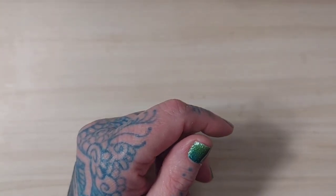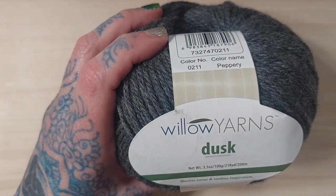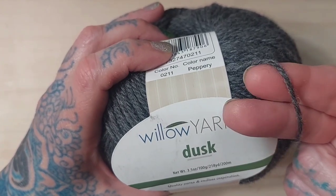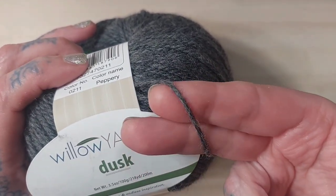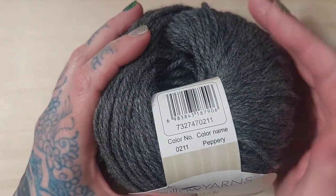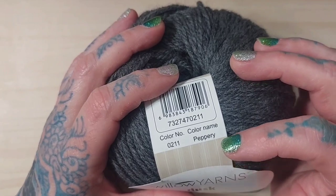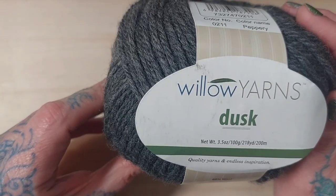The first yarn I purchased is called Willow Desk. This is a new yarn for me — I haven't used it before. They say it's worsted; I say it's a light worsted, so maybe more like a three. It's a beautiful yarn — they had a lot of different colors to choose from, and I believe they're still on sale at the time of the release of this video. I decided to go with the colorway Peppery and I actually decided to get seven balls of this yarn.